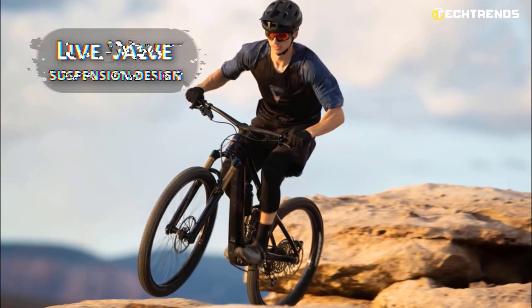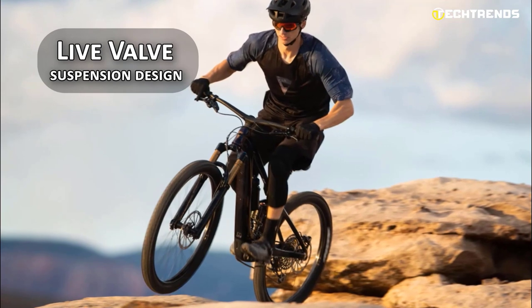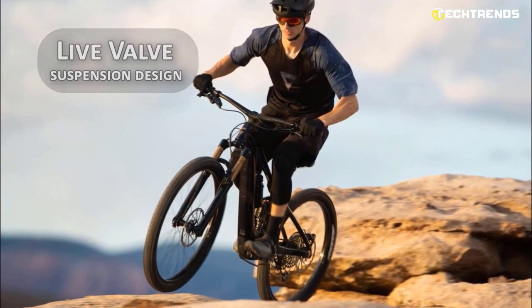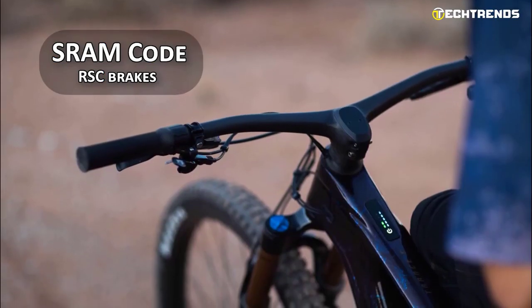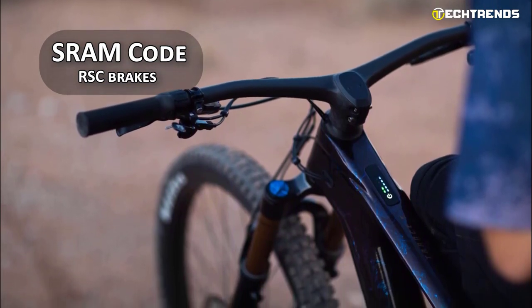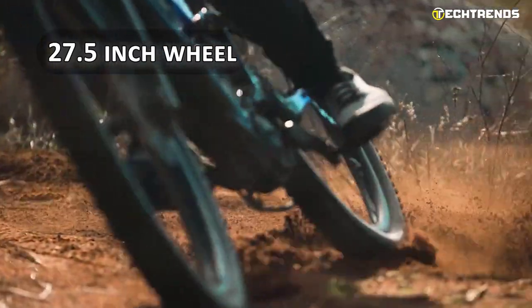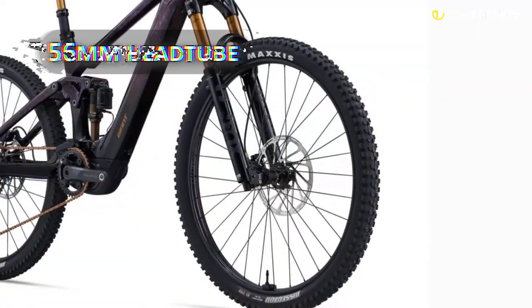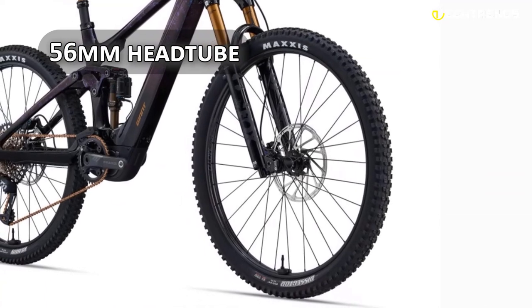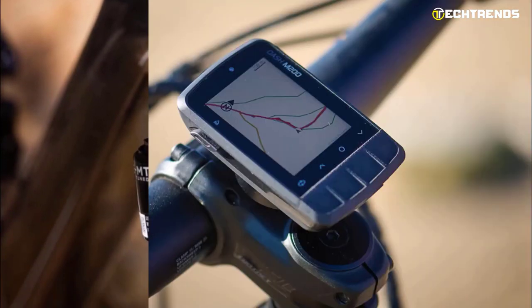Giant's Maestro Short Dual Link Fox Live Valve suspension design is a virtual pivot design that provides 140mm of rear wheel travel. The bike has SRAM Code R-SC brakes with 220mm rotors on both the front and rear wheels. The rear triangle is dedicated to a 27.5-inch wheel, and the tapered fork runs on a 56mm head tube, allowing cables to flow through ports on the frame.